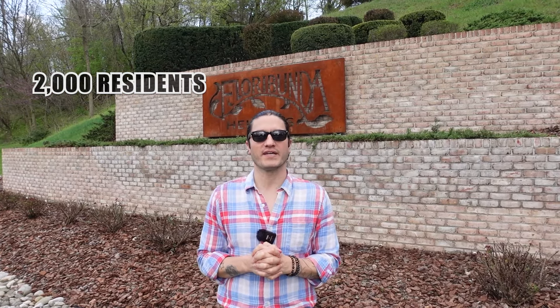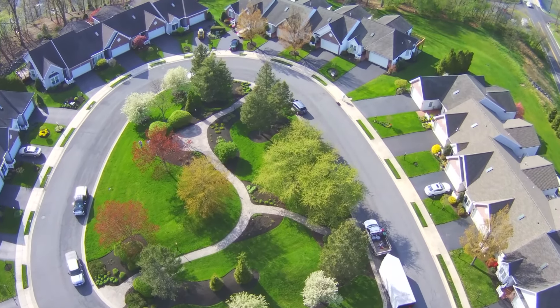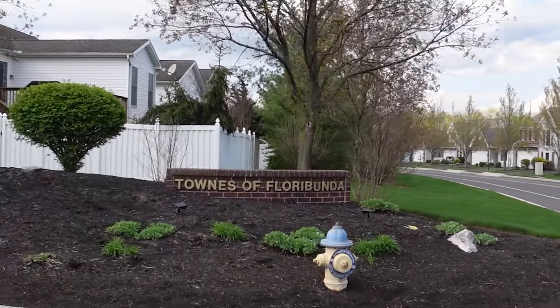There are about 2,000 residents that live in this neighborhood and 90 percent of them own their own homes. There is a large swath of townhomes, and some of the rentals do come from there. There's a subdivision here called Floribunda Towns where they have a large area of townhomes — we'll show you those as well.